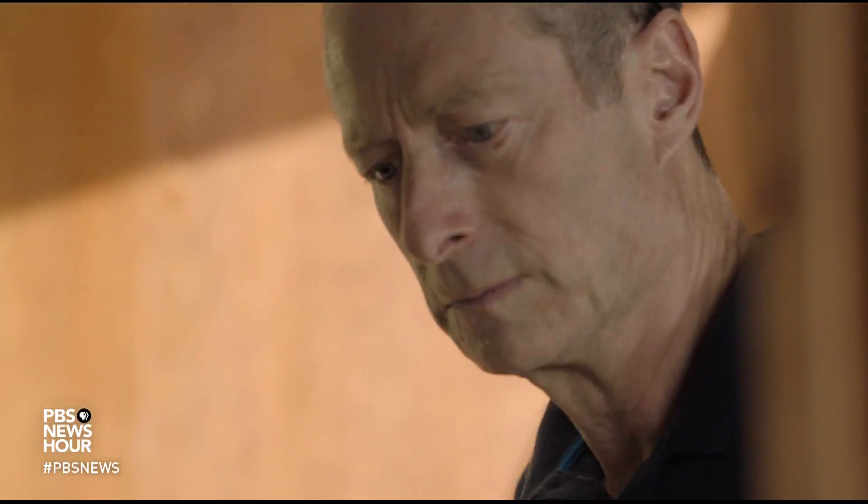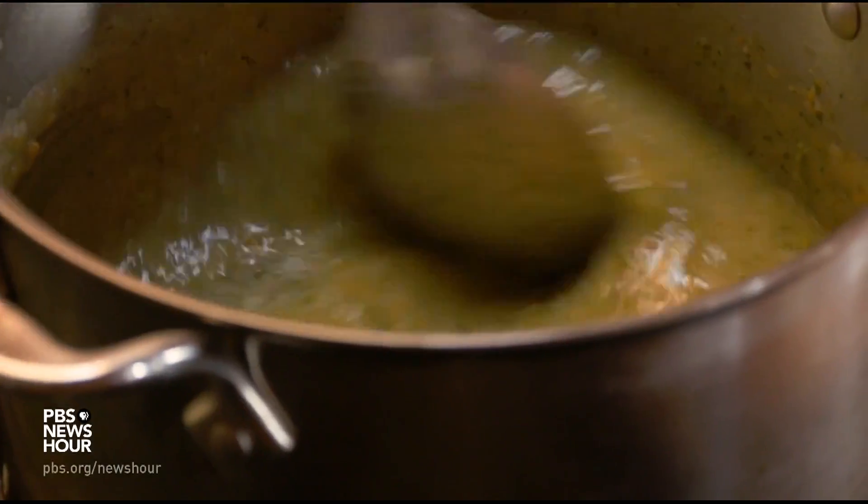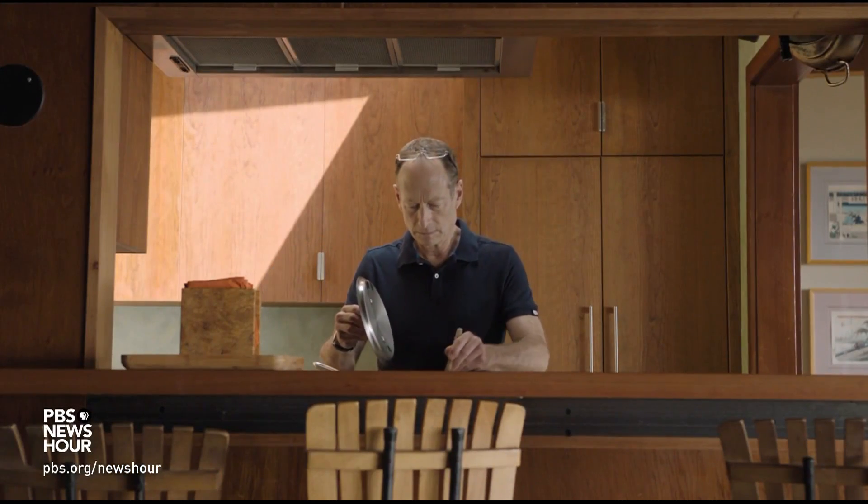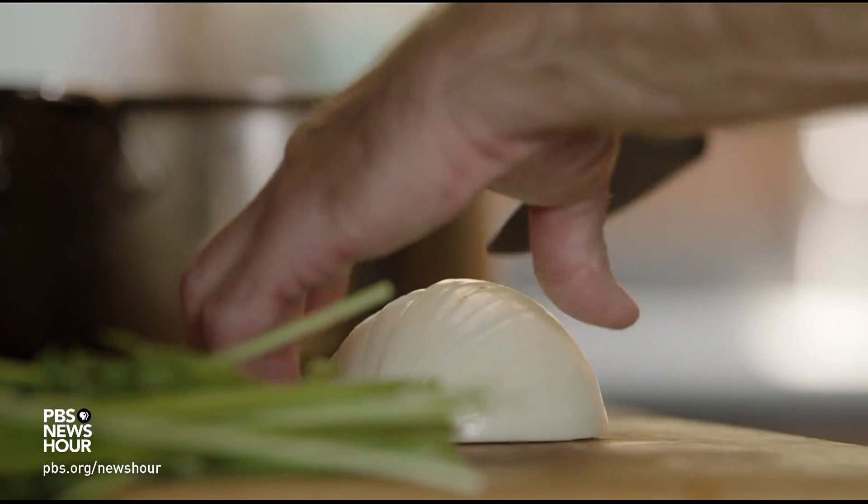MILES O'BRIEN: He's the originator of a big idea to make post-election audits much easier. It's called a risk-limiting audit, a technique that reminds him of cooking and tasting soup, or, in the lexicon of mathematics, random sampling.